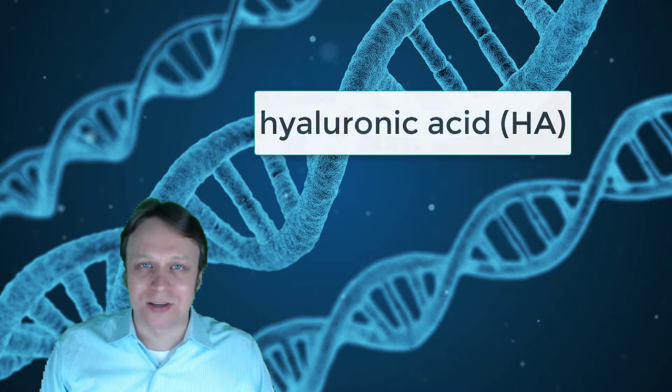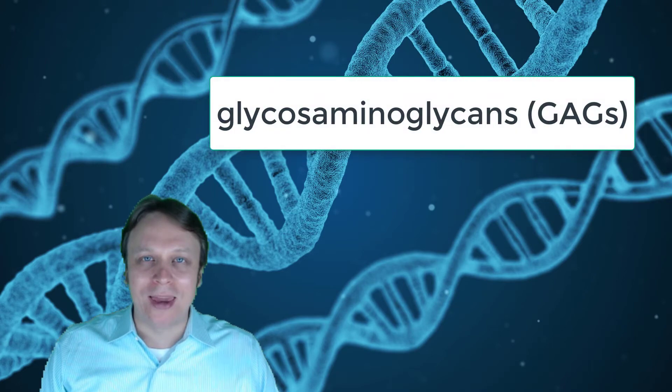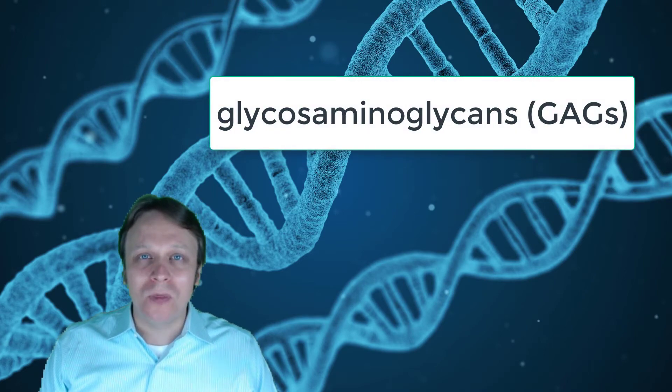It's not enough just to have the collagen which builds up your skin. You also need something called hyaluronic acid, or HA, and things like chondroitin sulfate, keratin sulfate, and other glycosaminoglycans, or GAGs, to hold that collagen together.